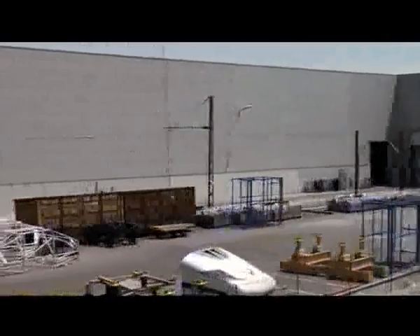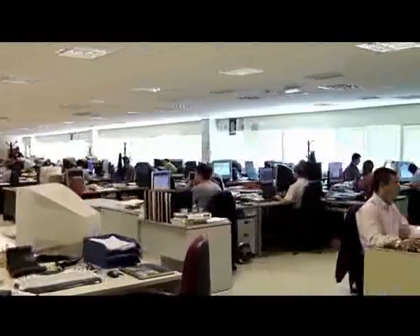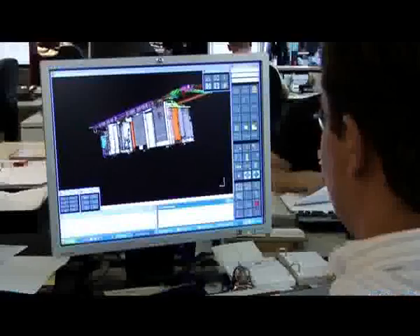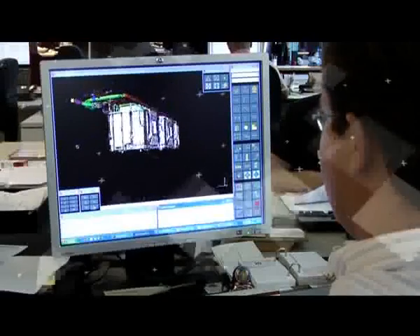The manufacturing process for all Talgo trains starts at the technical office located in one of the Talgo factories named Las Matas II in Madrid, where trains are developed and designed with a maximum level of quality, reliability and comfort at a minimum cost for railway operators.